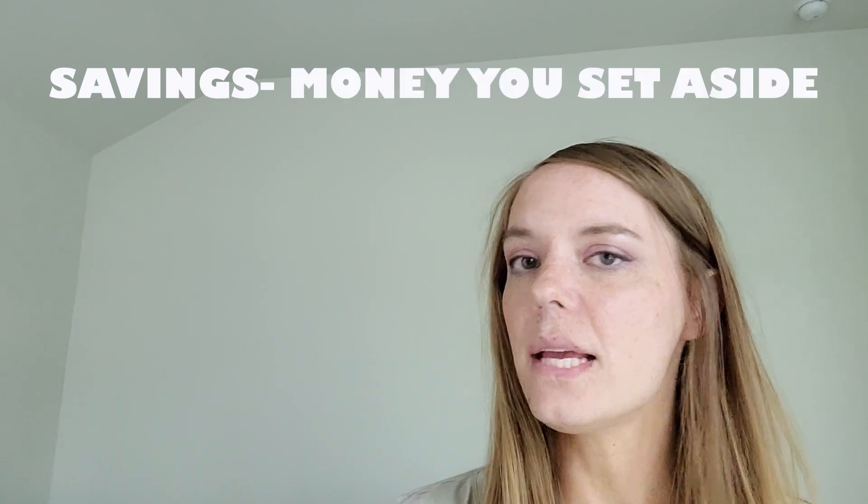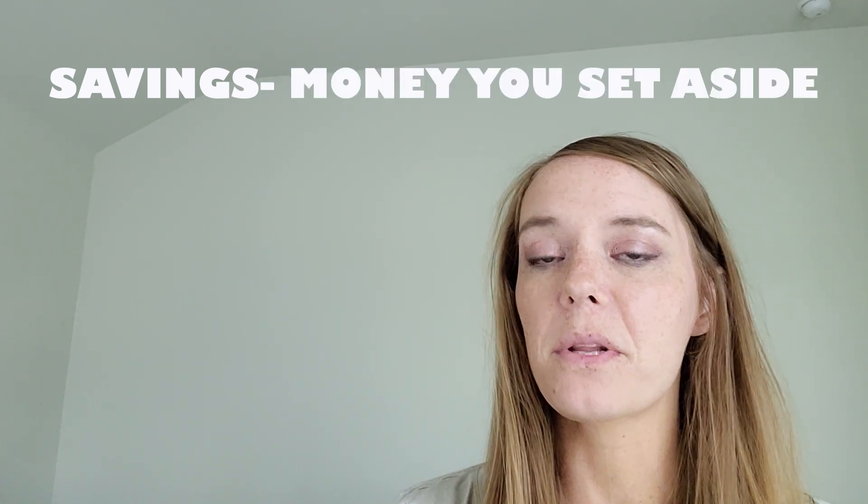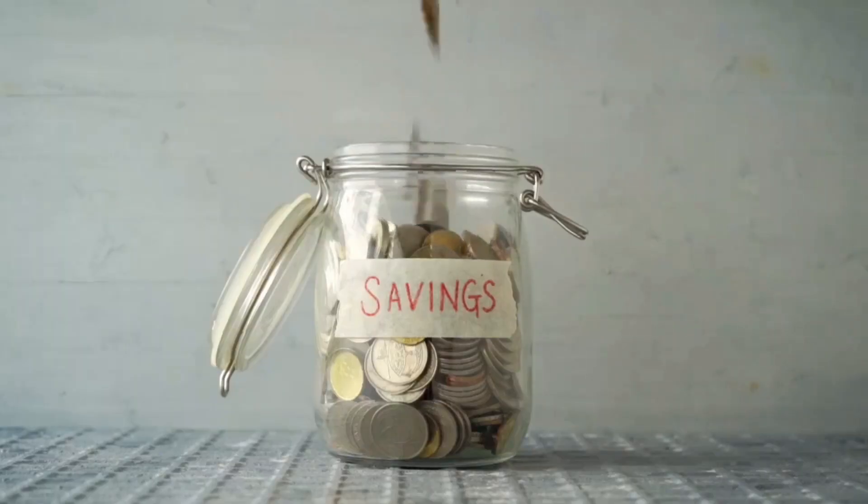Let's start with saving. Saving is talking about money that you're setting aside each month, and it could be for different things — like an emergency, or you're saving up for a larger purchase that you have in mind.